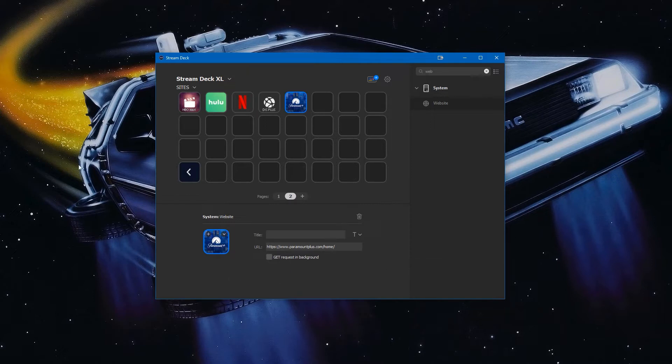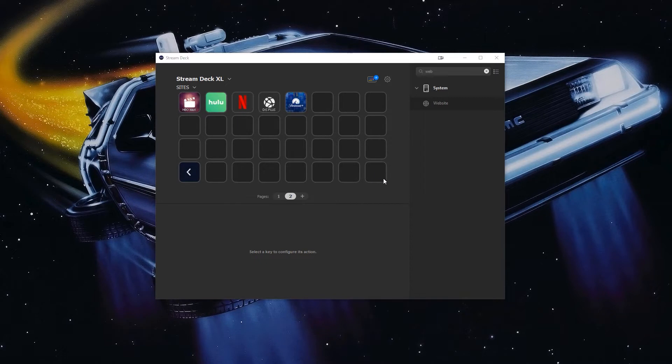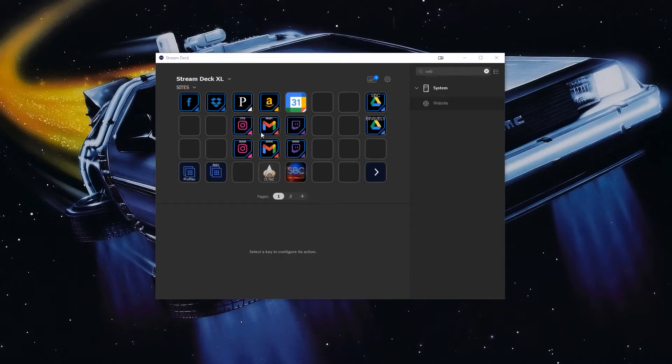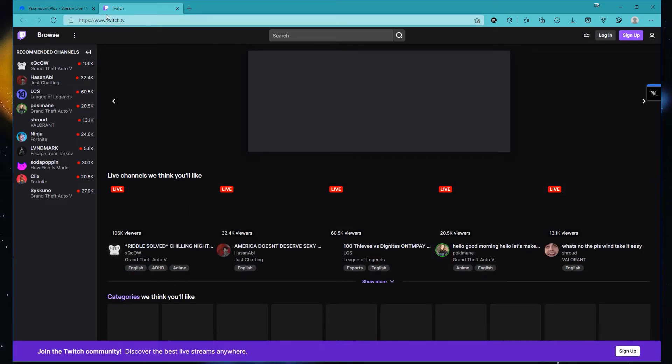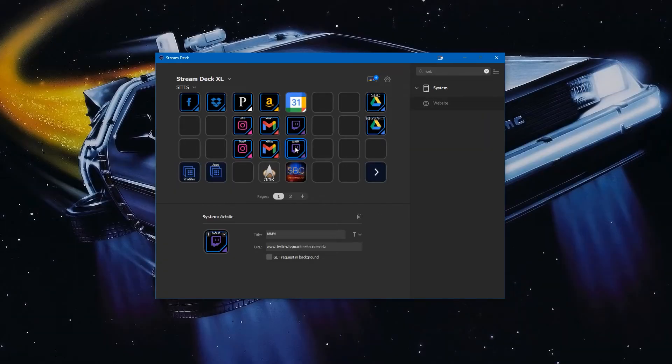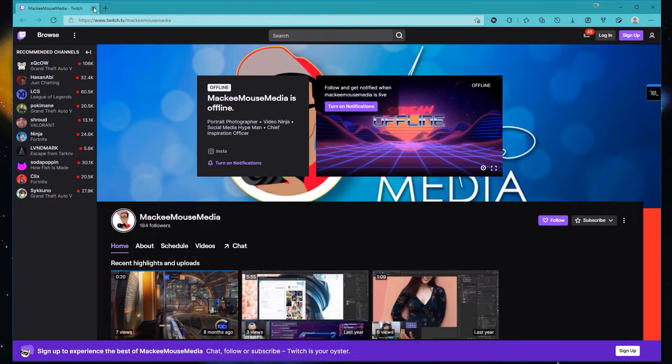The only option to check is 'Get Request in Background' — if enabled, it loads the website without bringing it to the front of your focus. That's the only real option besides putting a title in. Because my icon already has the title, I don't need to add one. For Disney Plus I haven't created an icon yet, so I put the title in there. The '/home' slug usually means you're already signed in. I'll go back a page — you'll notice I have two buttons each for Instagram, Gmail, and Twitch.